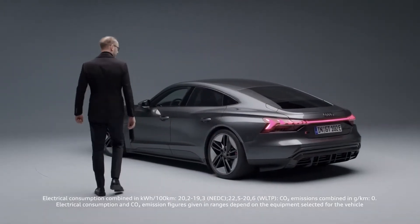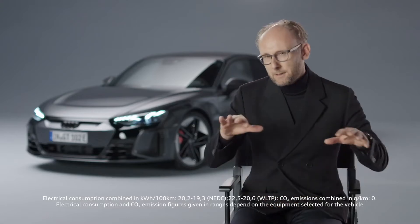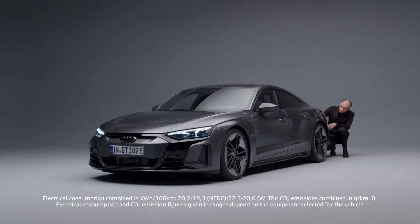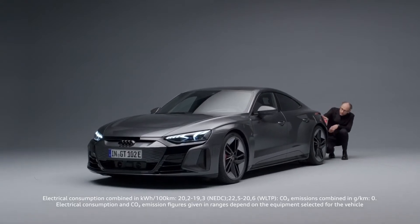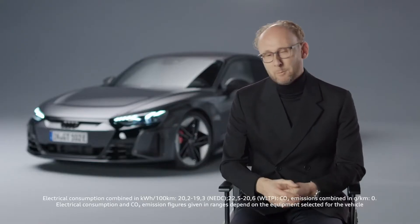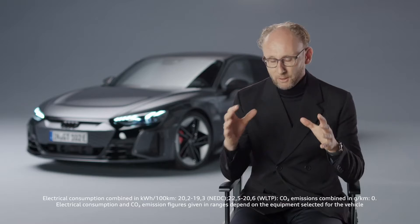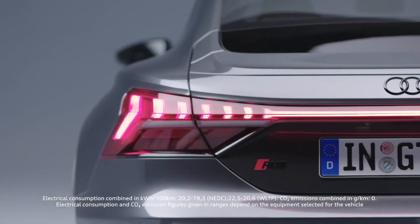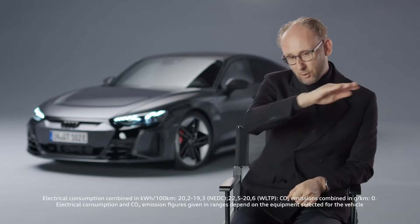My favorite detail about the Audi e-tron GT is actually the rear muscle. Quattro is a very important gene in the Audi DNA, and the e-tron GT really makes that visible. Extreme muscles on all four wheels, but the rear muscle was also very challenging. First of all, it's the strongest muscle we've ever made. That's because you have to pull it in the sheet metal in the side section.